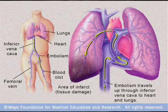DVT is dangerous because if a piece of the clot breaks loose, it can travel through the vein to the heart, sometimes through the heart into the lung, and sometimes even to the brain. A clot in the lung causes pulmonary embolism, which is very, very dangerous — usually deadly. And if the clot gets into the brain, it can cause a stroke.